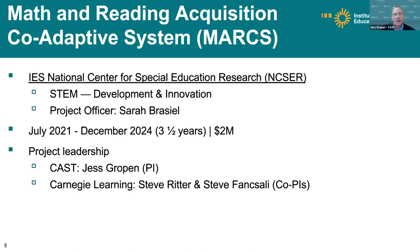This is funded by NICSER — it's a STEM development and innovation project, and Sarah Brazel is our project officer. It was funded starting in July 2021, and it's a three-and-a-half-year project going all the way to December 2024. I'm Jess Gropin, the PI. We also have Steve Ritter and Steve Pausali as co-PIs, and Kim Ducharme, who's an instructional designer helping us understand these process pathways.